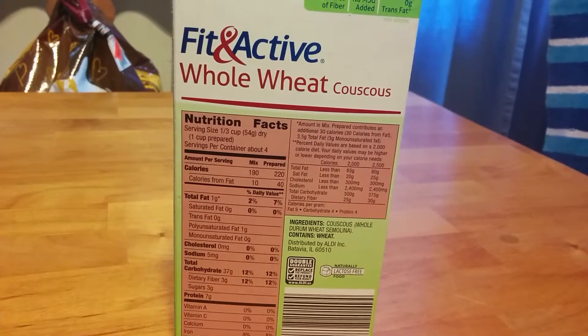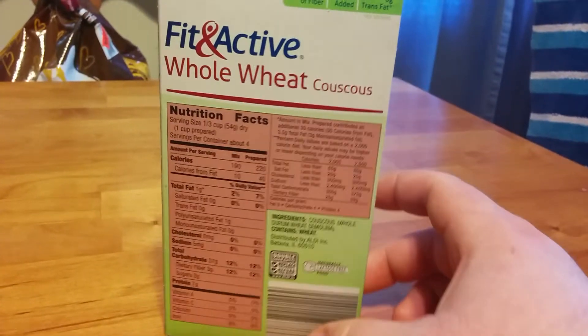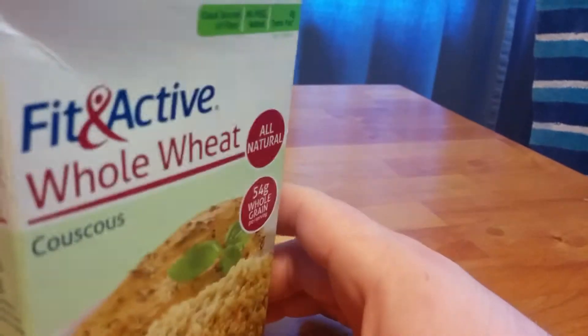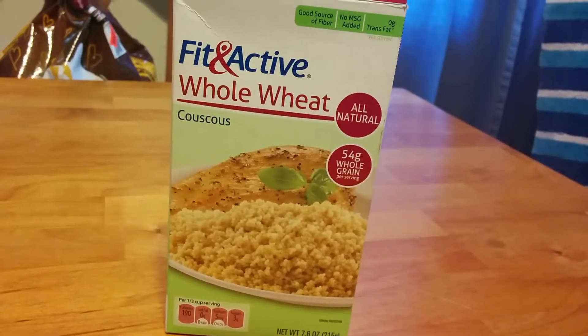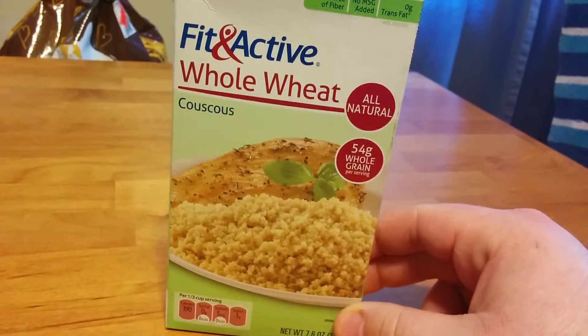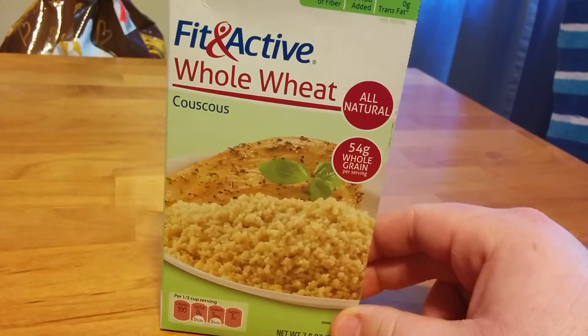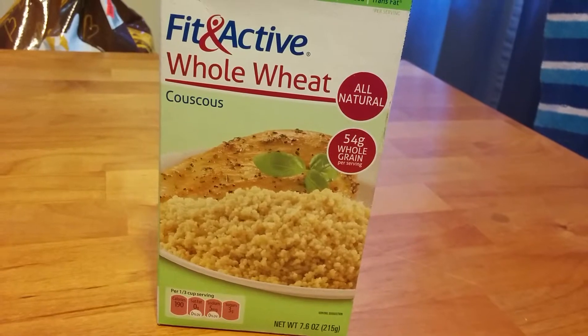Actually, it doesn't take as long as rice, which I think makes it a little better. It doesn't take 20 or 30 minutes depending on how much you have. It took only five to six minutes to make this box of couscous here.